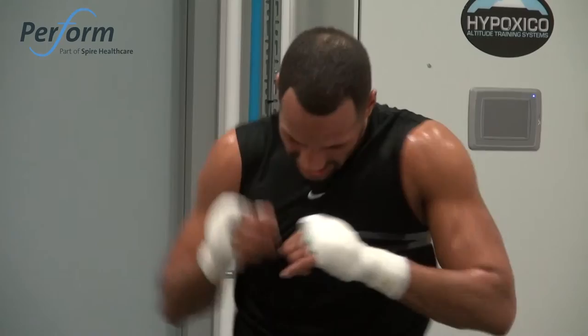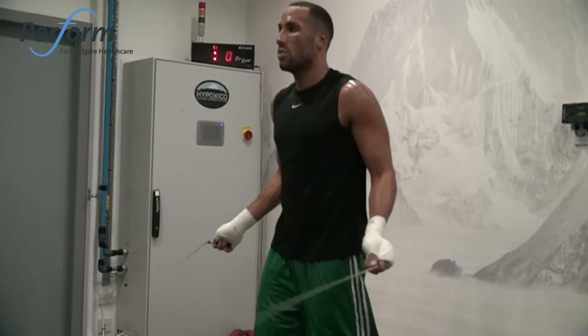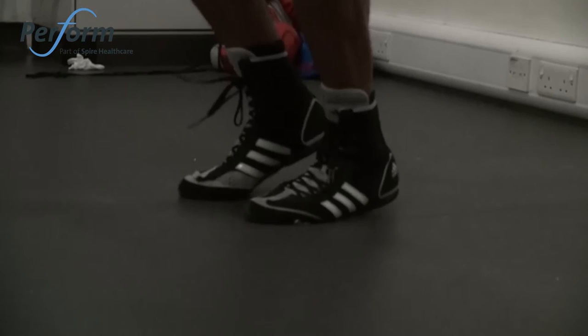It's very, very good. Obviously if you're cutting your oxygen down and it's extremely hot, when you're boxing in a normal temperature room you're flying — you're flying. You definitely feel the benefits after, 100%. I've done this before my last couple of fights.